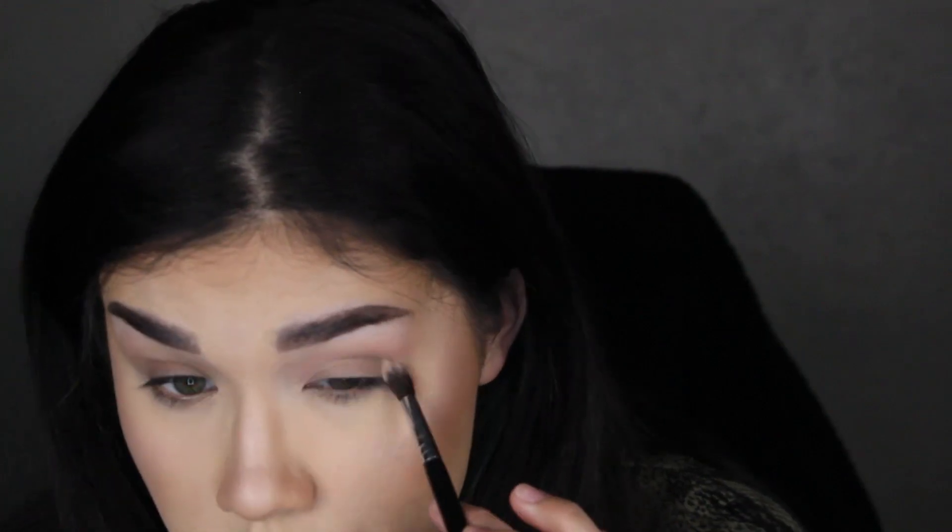I want to take a little bit of Earth Side and pop it in the outer corner. I turned down the brightness so hopefully you can see the colors better. The Earth Side shade adds a little bit of coolness and contour — Lo-Fi is definitely a little warmer. They're a similar depth; it just depends if you want a warmer or cooler tone. Then we're going to take the shade Kick Back and apply it on the outer corner to deepen it up, then bring it down the outer corner of the lower lash line to tie everything together.